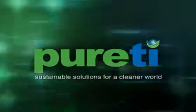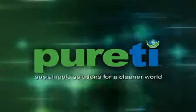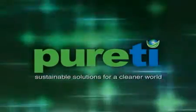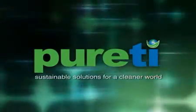We can help you create sustainable, self-cleaning, air-purifying, and odor-eliminating solutions to your everyday challenges. Purity — sustainable solutions for a cleaner world.